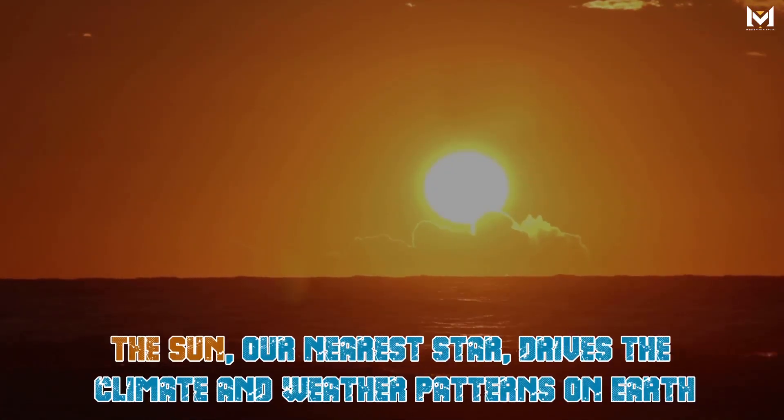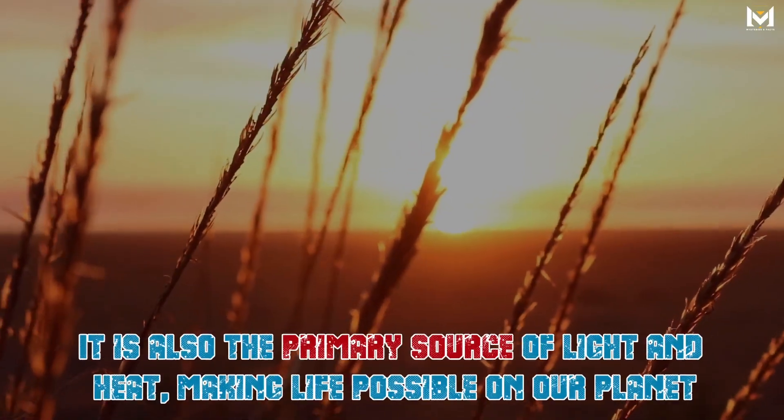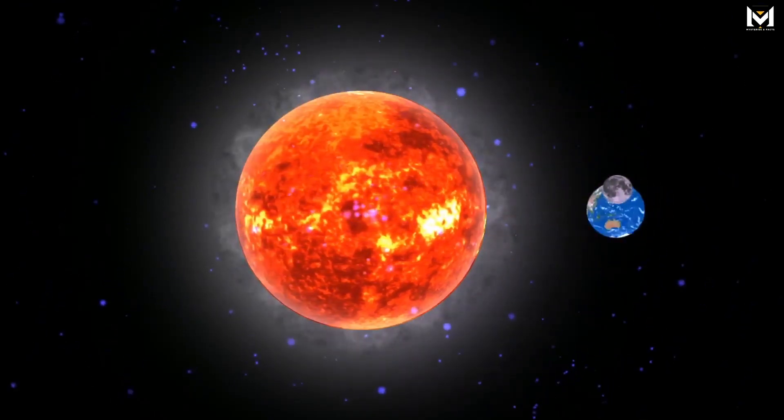The sun, our nearest star, drives the climate and weather patterns on Earth. It is also the primary source of light and heat, making life possible on our planet. It is crucial to study the sun's behavior and understand its influence on Earth's climate and other aspects.